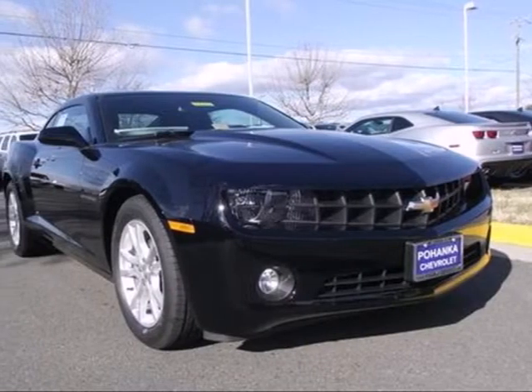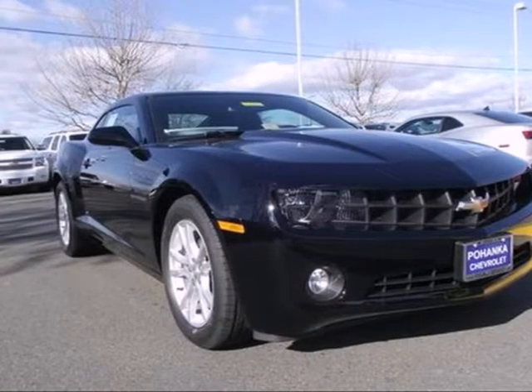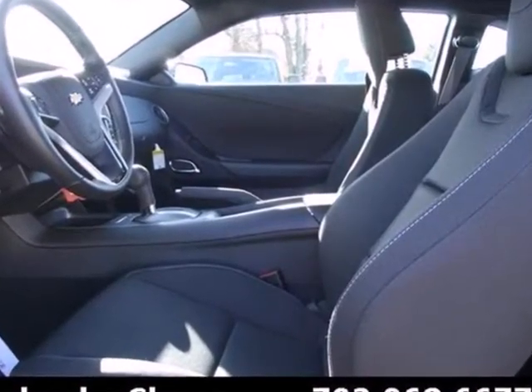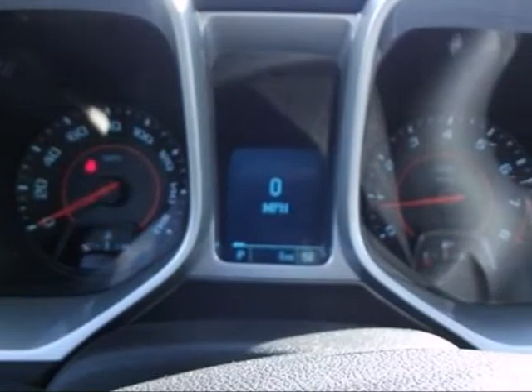It's a 2013 Chevrolet Camaro. The driveway, the open road, the closed track. As long as there's pavement, this classic sports car owns it.